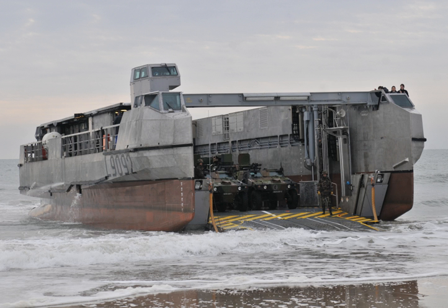Speed with full load is 20 knots (27 km/h, 23 mph). Maximum speed is 30 knots (56 km/h, 35 mph). Speed with platform lowered is 12 knots (22 km/h, 14 mph). Range is 400 nautical miles. Crew consists of 8. Load capacity is 80 tons, or 110 tons overload in lighter mode.